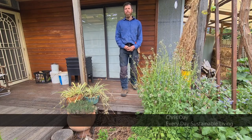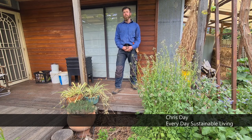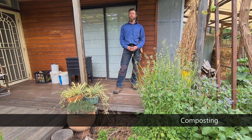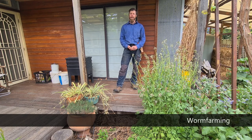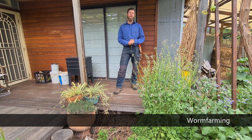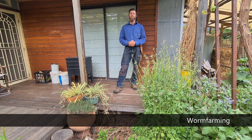Welcome. My name is Chris Day from Everyday Sustainable Living. We're here with the City of Onkaparinga to talk about composting as part of a three-part series, and in particular we're going to be talking about worms and worm farming. There's a whole pyramid of different ways of worm farming and we'll be touching on some common ways of keeping worms.